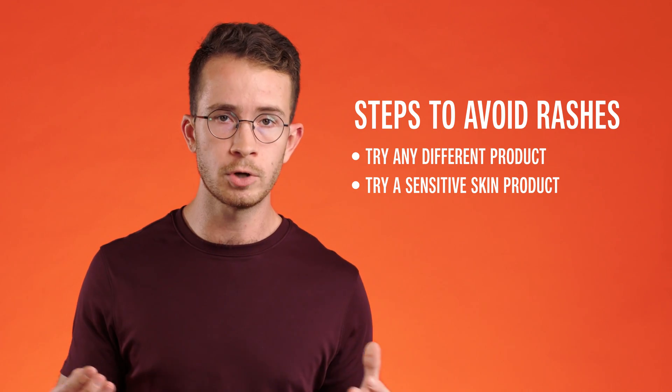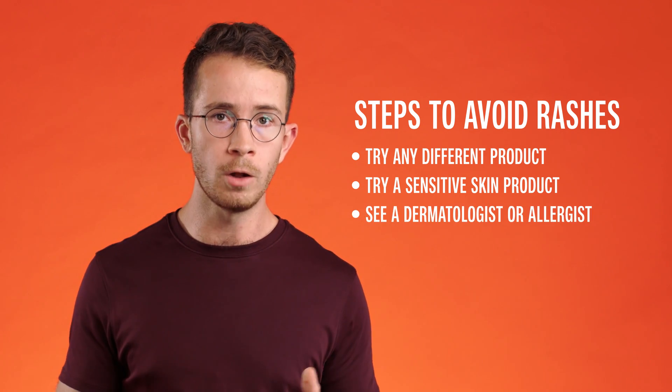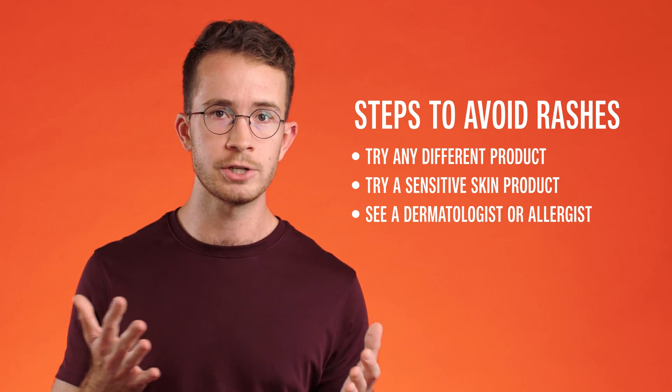The final step: if you've tried different products, tried sensitive skin products, and you still have an armpit rash, definitely go see a dermatologist or an allergist, and they will be able to help you figure out what may be causing that irritation.